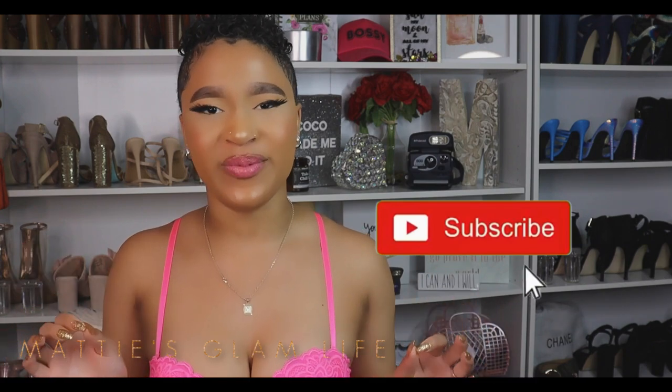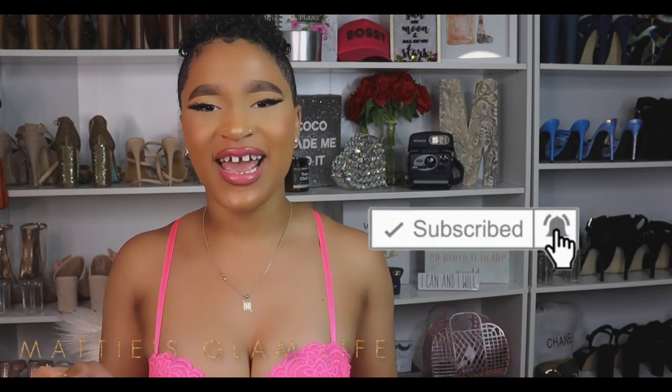Hey Glam Fam! I'm Maddie and welcome to my channel. If you have not yet become an official glam star, all you have to do is hit that subscribe button in order to become one, and let's go ahead and get right into this video.